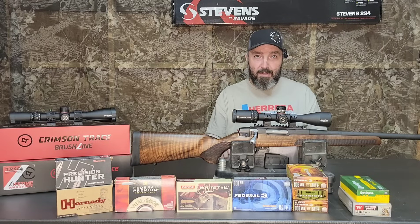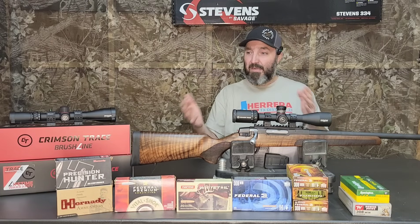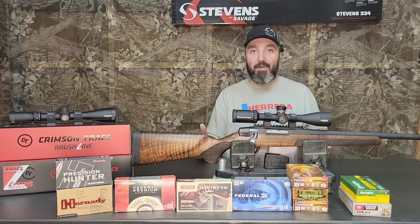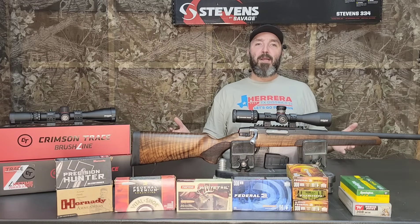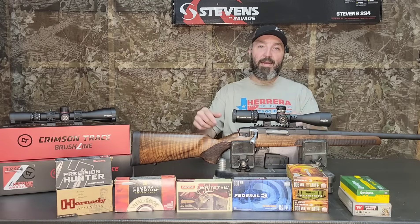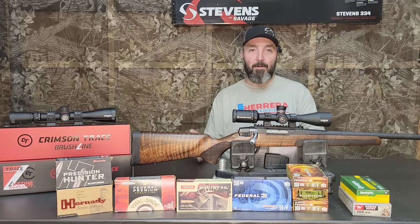So out of the 10 varieties we shot, four of them were sub-MOA — on a brand new rifle, while switching scopes around and dealing with the guy next door playing with his AR. Don't get me wrong, I love it when people play with their guns, but it's kind of a pain in the neck when you're right next door shooting $40-a-box .308 trying to get groups for a YouTube review.